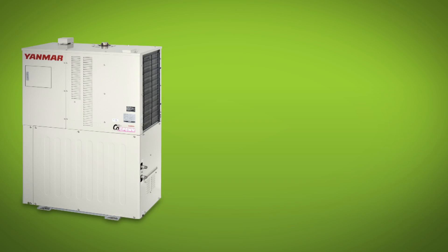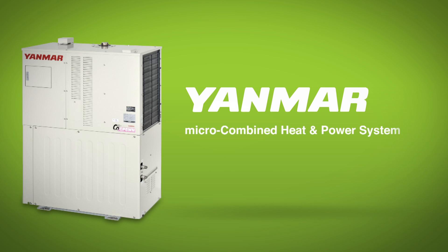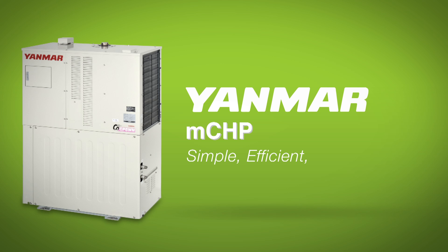It came down to Hurricane Sandy. We were out of electricity for nine days, and that made the decision. Introducing the Yanmar Micro Combined Heat and Power System — that's a really long name for a very simple, efficient and environmentally friendly concept.